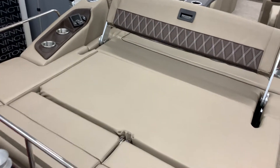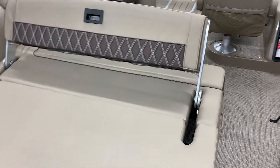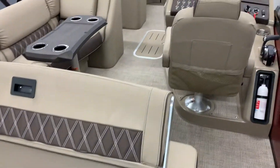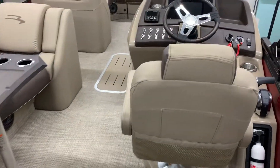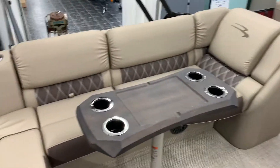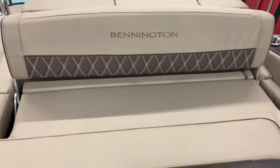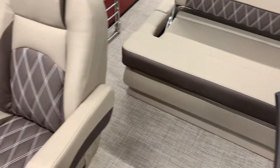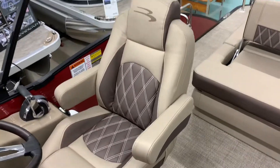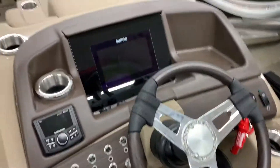Now let's check out the interior features of this Swingback model. It has the new deluxe Swingback 5-in-1 lounger. Bennington is known for its durable and luxurious interiors. The material they use is called Symtex. It has 5 densities of foam and is used in world-class yachts. Pillow top diamond stitching provides added comfort.